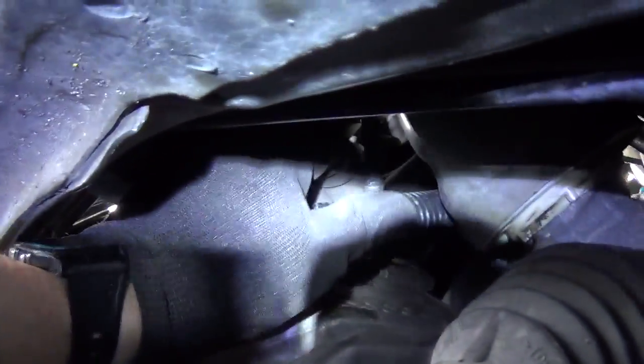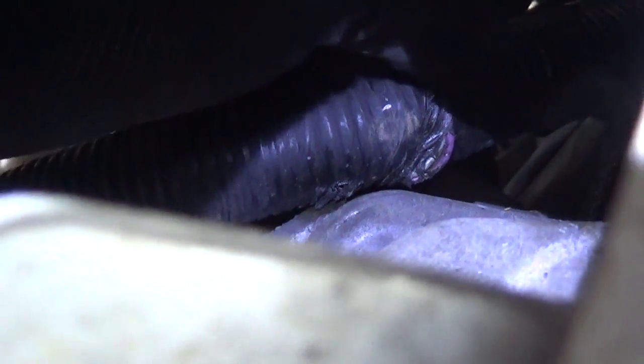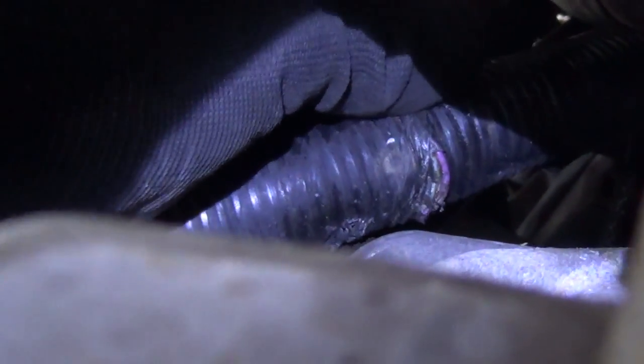That is indeed our problem. If we peel back this tape, you can see the purple wire — this is the money shot right here. You can see the purple wire — it's bare. It was rubbing on the transmission. Let's peel that back — we're going to need to repair this. You can see bare copper strands.